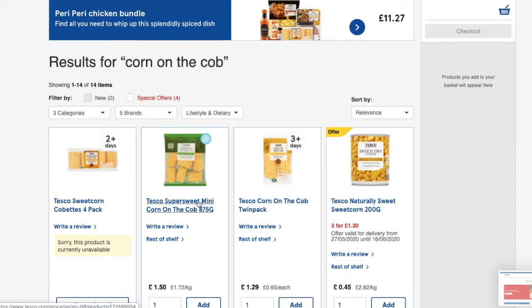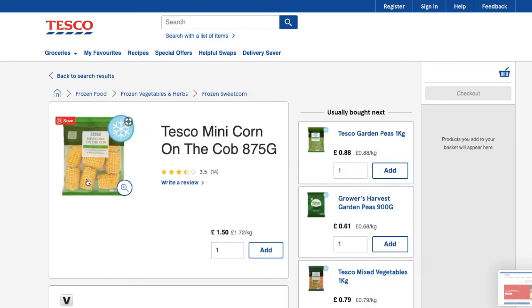Barbecues aren't the healthiest food choice, so I'm going to make sure I have some vegetables. In my opinion the best vegetable at a barbecue is corn on the cob. I found a packet of corn on the cobs as well. Chalk ices are a pound, corn on the cobs are £1.50. Adding those together, that's £2.50 spent already — half of my budget.